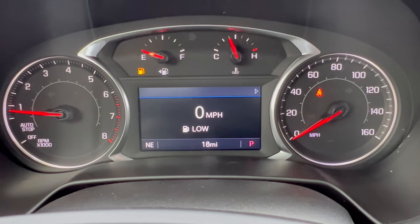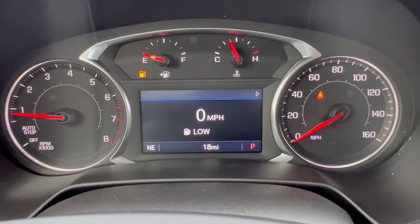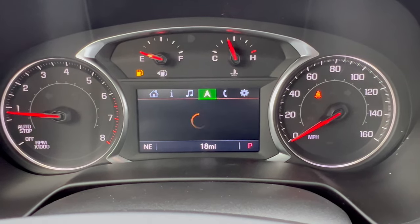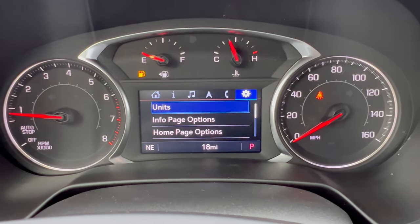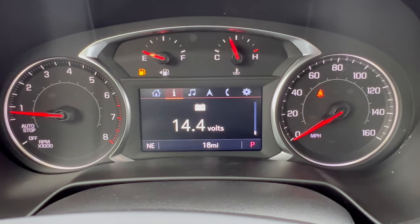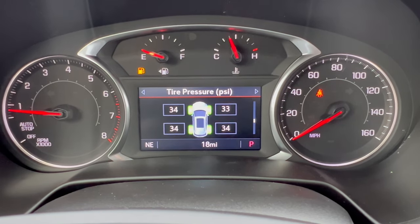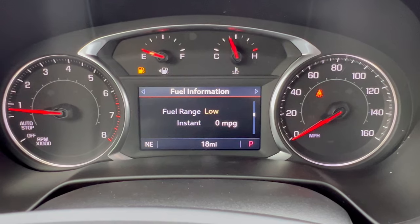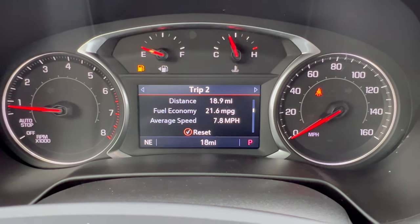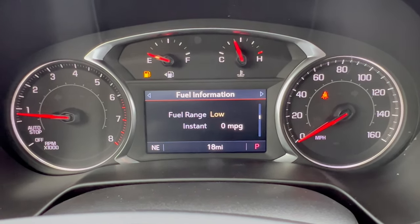You do have some drive modes available. There's more information in the center display — you can go through different menus you may want to see while driving. It's nice and easy to figure out, with a lot of info since each menu has sub-menus. Our fuel range was really low, so we'll need to get gas before taking this out for a spin.